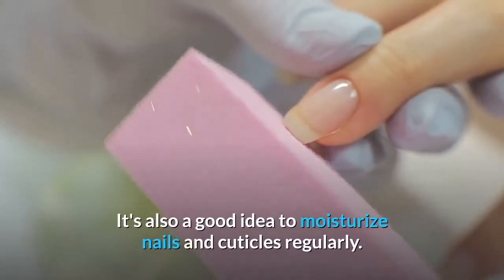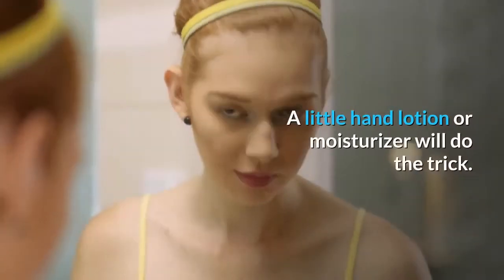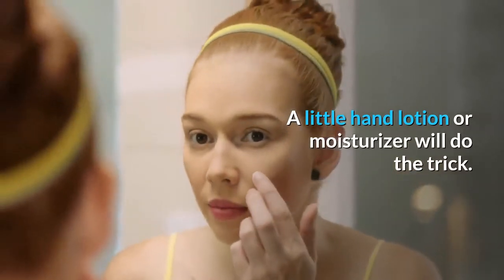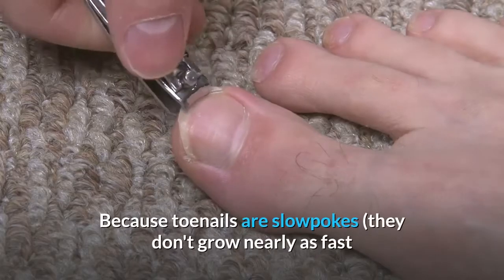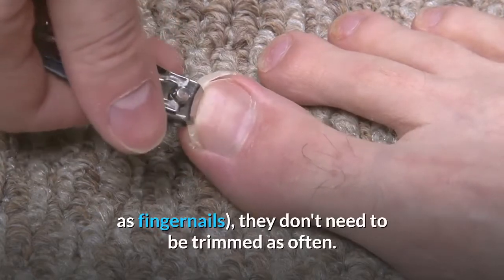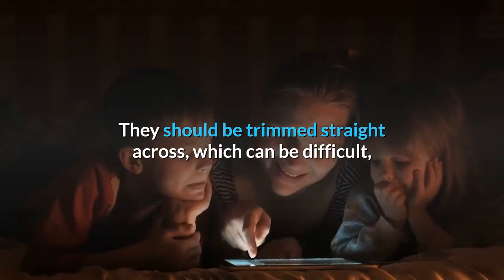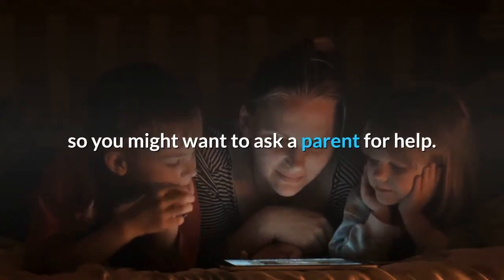It's also a good idea to moisturize nails and cuticles regularly — a little hand lotion or moisturizer will do the trick. Because toenails don't grow nearly as fast as fingernails, they don't need to be trimmed as often. They should be trimmed straight across, which can be difficult, so you might want to ask a parent for help.